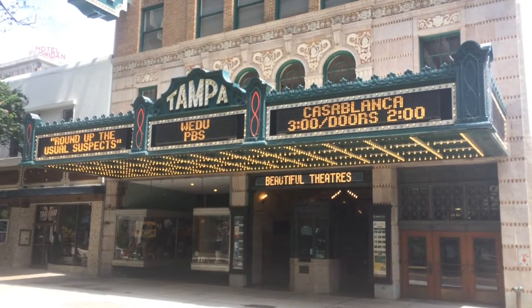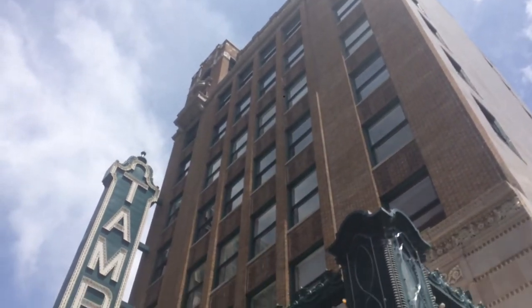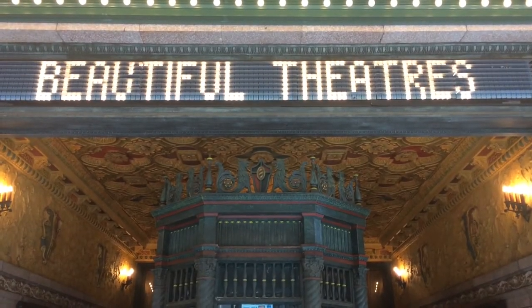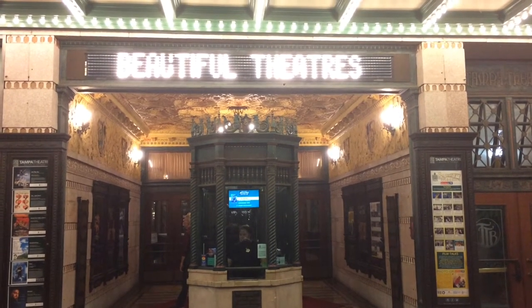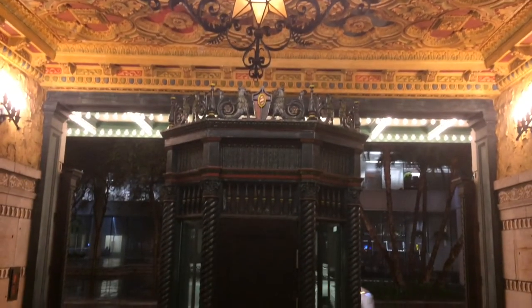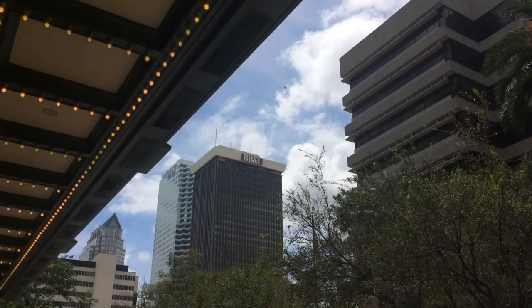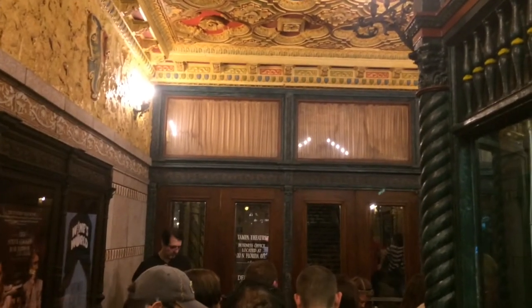Hey everyone, it's Tampa Jay here, and I'm about to take you inside one of my favorite places in the whole entire world: the Tampa Theater, built in 1926 and designed by architect John Everson, who built many theaters like this one around the United States. This particular theater, the Tampa Theater, was his absolute favorite. It was built as a silent movie theater, originally owned by Paramount, and only showed Paramount films up until 1948, after which it opened its doors to all kinds of other films.